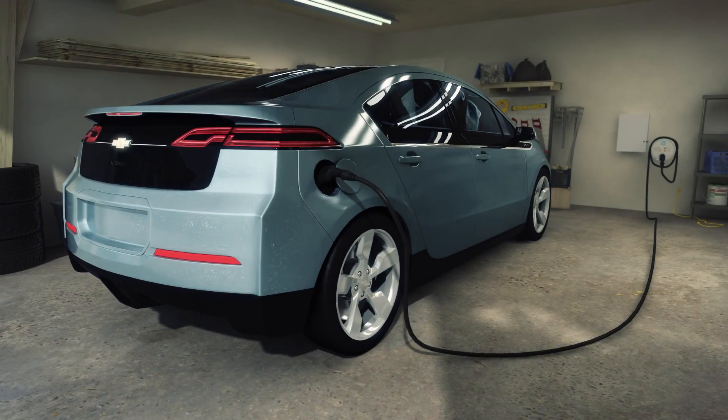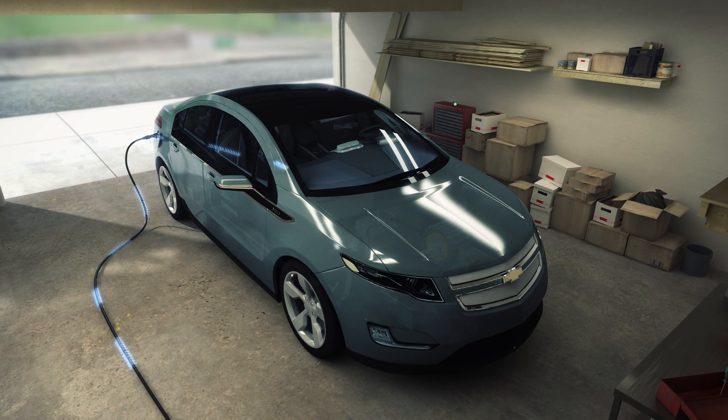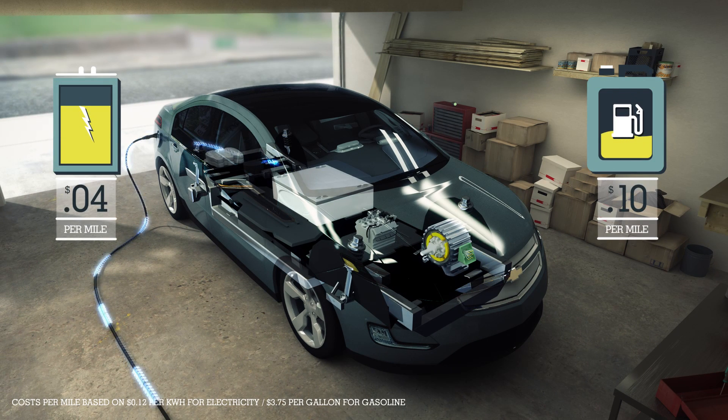The big advantage of a plug-in hybrid is that you can plug it in to recharge the battery. It's much cheaper to run your vehicle on electricity from your outlet than on gasoline. Based on typical average rates, operating a plug-in on electricity costs less than half as much as it would on gasoline.